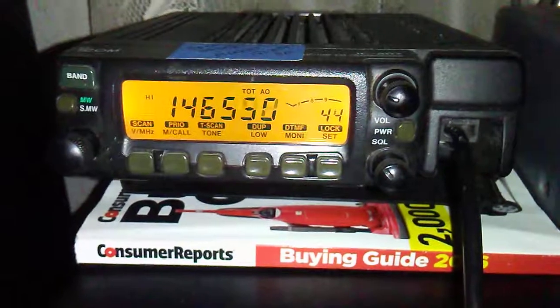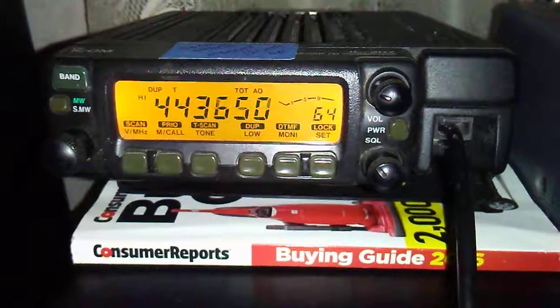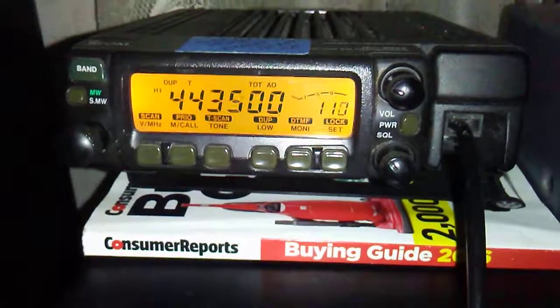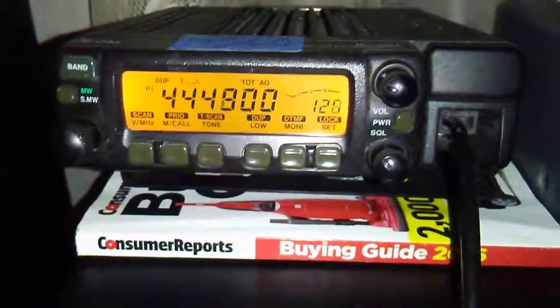Maybe I'll get this fixed sometime, if it's even worth bothering with the final on the VHF. 73, and please subscribe and give us a thumbs up. Take it easy.